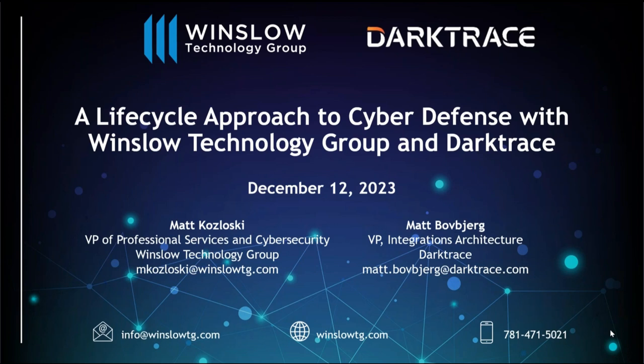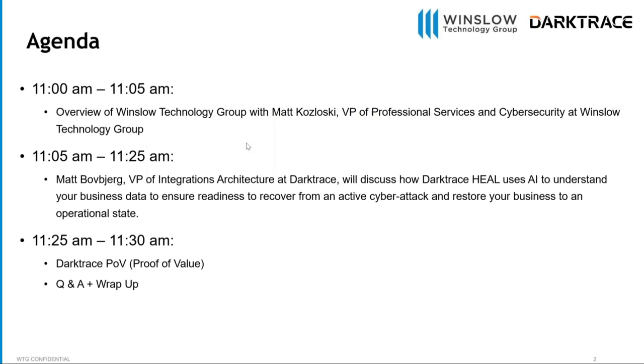We'll talk quite a bit about how AI is helping customers detect, respond, and even recover from threats today. We're going to talk a little bit about the Winslow Technology Group — I'll give you an overview of what we do, roles, responsibilities. I'll introduce Matt, who is VP of Integrations Architecture at Darktrace. He'll discuss how Darktrace Heal and other components use AI to defend, detect, protect against attacks, and help recover from cyber attacks. At the end, we'll talk about what a Darktrace POV or trial is — it costs you nothing, gives you valuable insight into your environment, and lets you try the product with your own data.